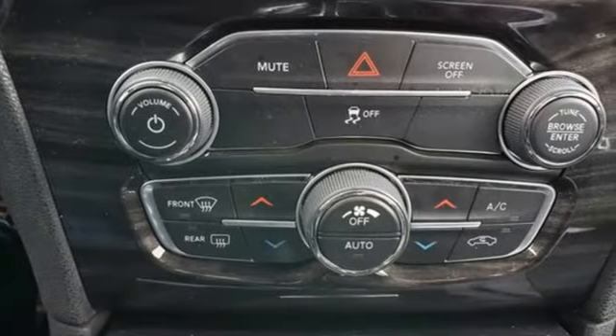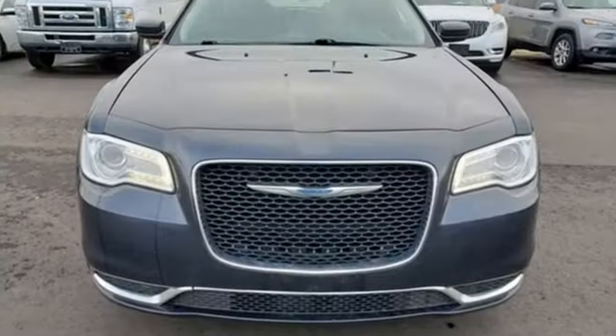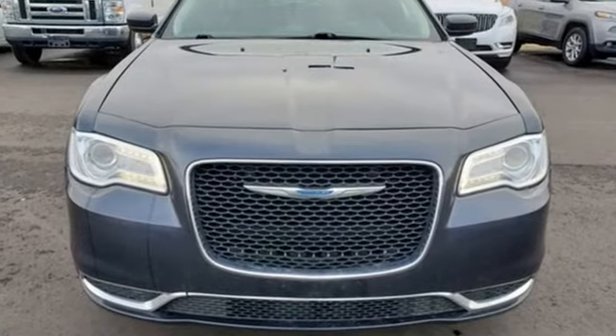Since 1925, Chrysler has done more than just make vehicles — it's made history. Hurry in today and see it for yourself.